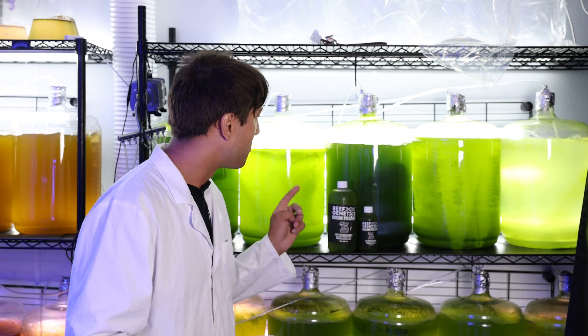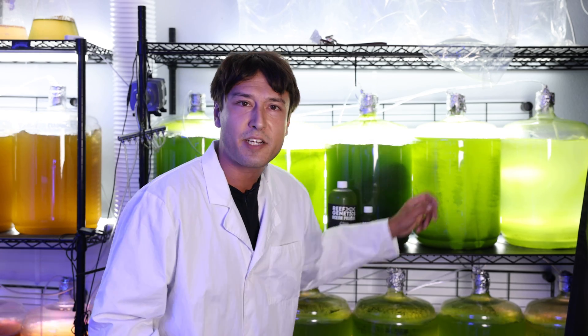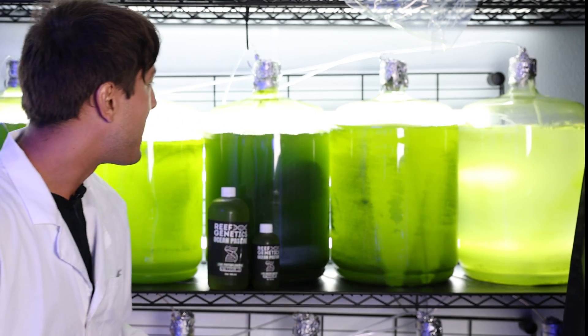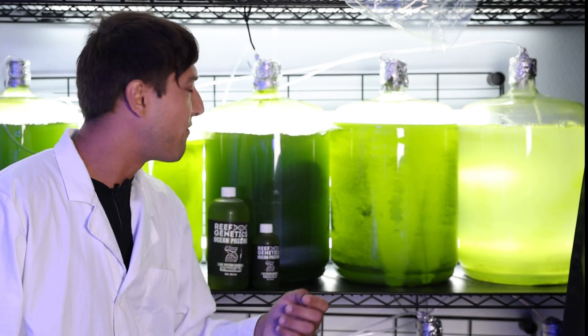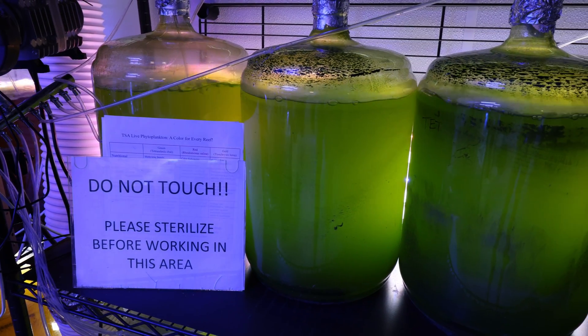Let's talk about the third major benefit when it comes to Tetraselmus. Let's take a quick look at the cultures behind me — some of them look like clean, pure green, but what's this? There's a little bit of modeling, some texture on the sides of my carboys. When we hit it, it almost comes loose like falling snow. This green falling snow demonstrates another one of Tetraselmus' superpowers: the ability to create pseudo-stalks.